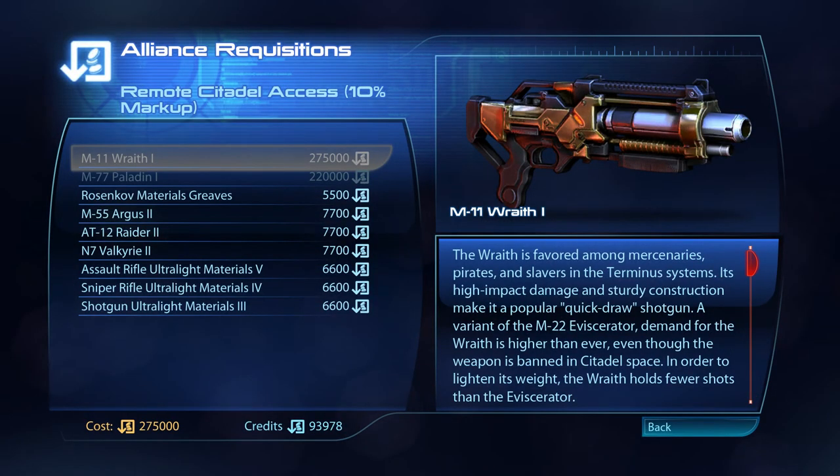The M11 Wraith is favoured amongst mercenaries, pirates and slavers in the Terminus systems. Its high-impact damage and sturdy construction make it a popular quick-draw shotgun. A variant of the M22 Eviscerator, demand for the Wraith is higher than ever, even though the weapon is banned in Citadel space. In order to lighten its weight, the Wraith holds fewer shots than the Eviscerator.